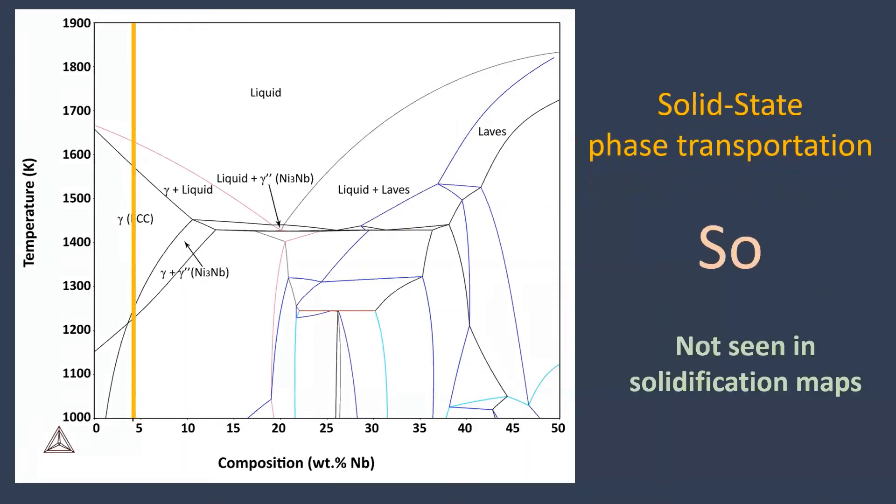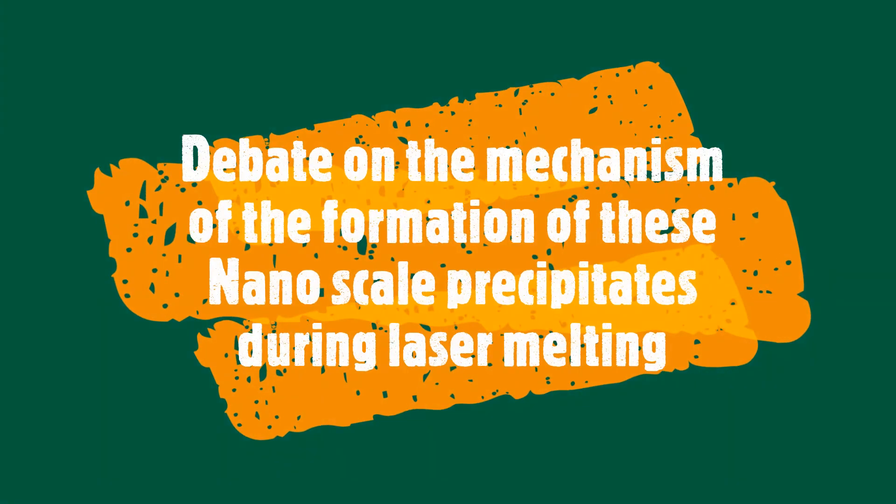So it is normal to not see them in the solidification maps. However, there is still a debate on the mechanism of formation of these precipitates during laser melting.